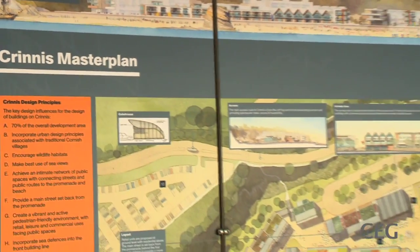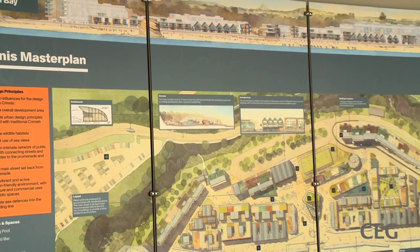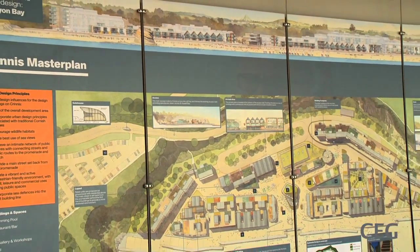So I took all of these things, all of these very Cornish qualities, and I used them to create this modern, sustainable, all year round resort that we're going to put on the beach here.